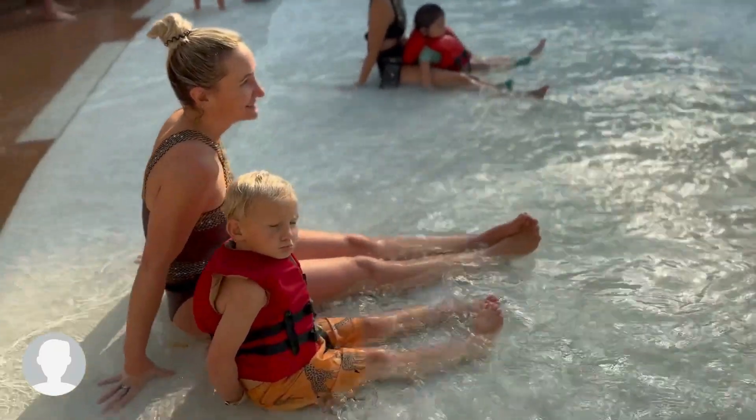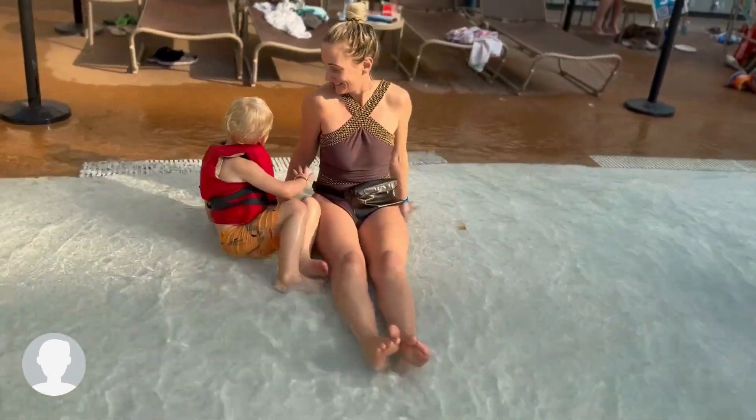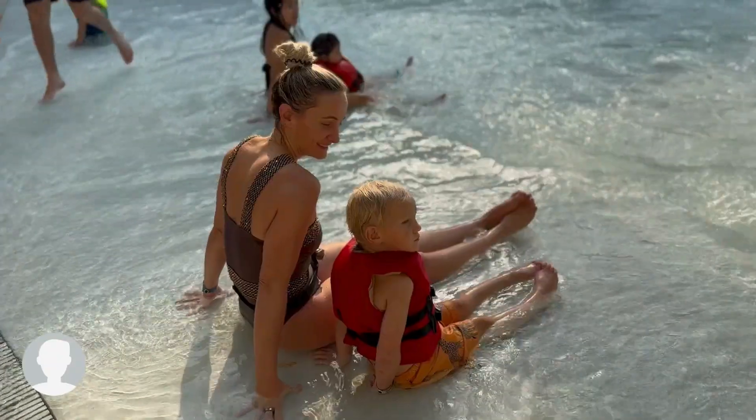The wave pool is such a beautiful place to hang out, and there's a lot of natural sunlight to really set that circadian rhythm while you're traveling.